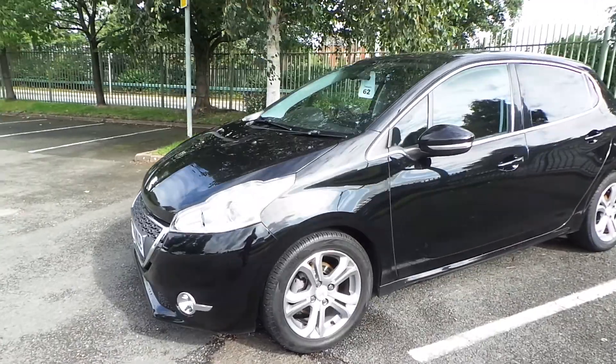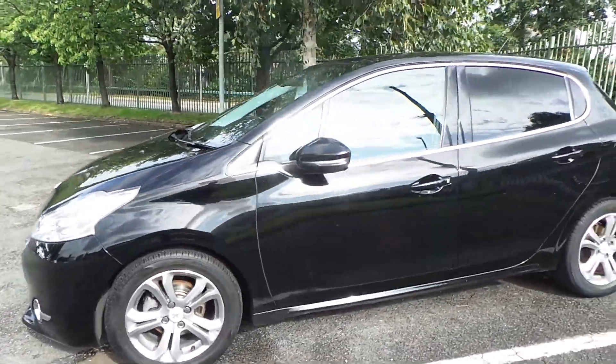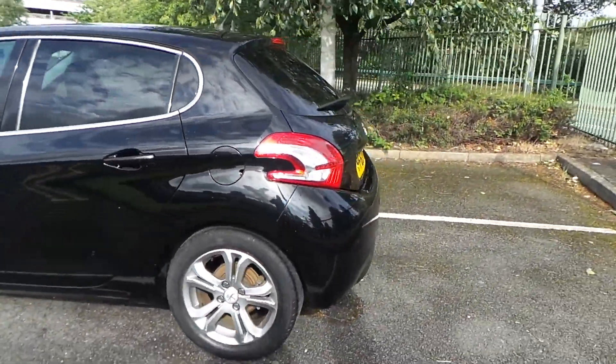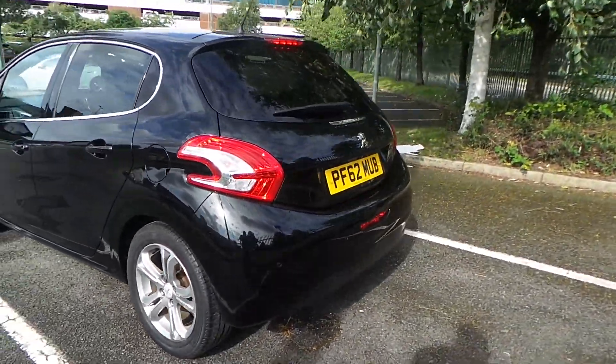Starting from the front, this car comes with LED daytime running lights along with your front fog lights. It has diamond cut alloy wheels. This particular car has darker rear tinted glass along with rear parking sensors.